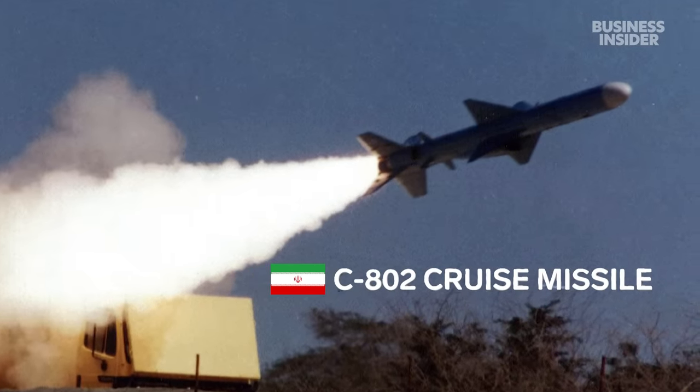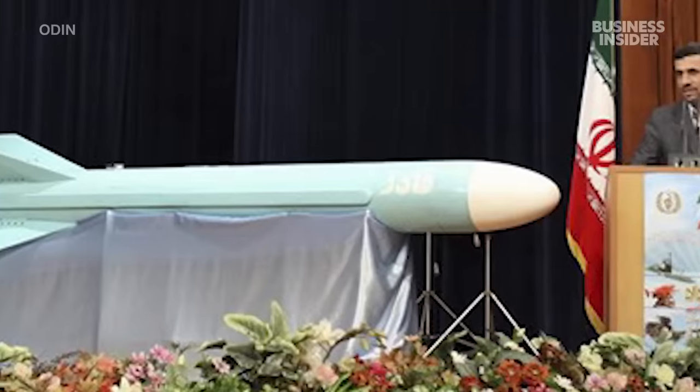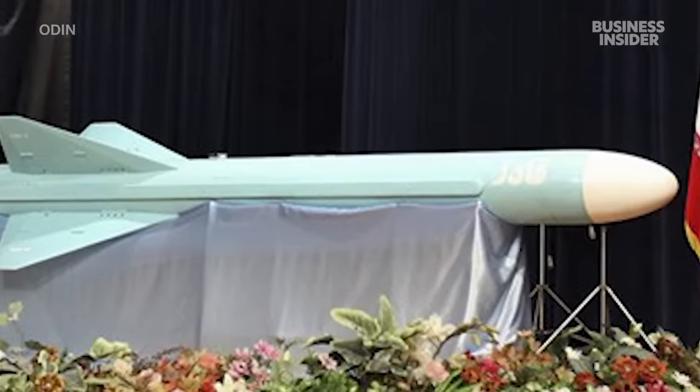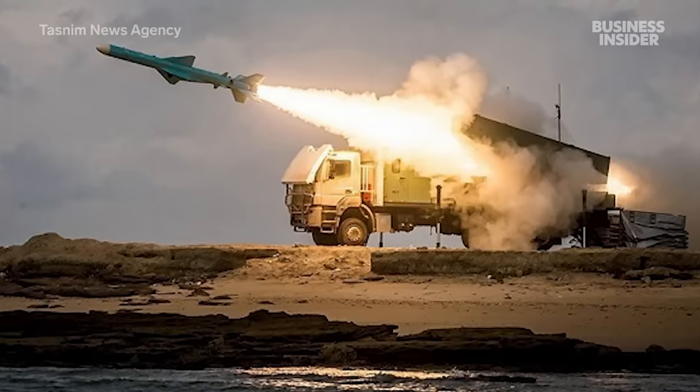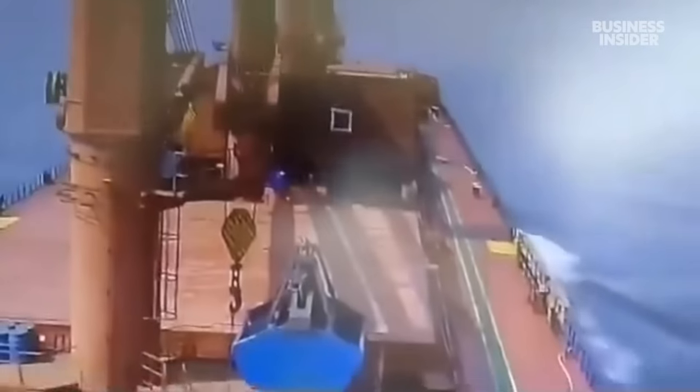Examples of Iranian-made weapons include the C-802 missile, originally associated with China but now manufactured in Iran. It's a cruise missile. The U.S. is showing it can effectively stop the C-802, but only within air defense intercept ranges. Outside of that, a merchant ship has no defense against a fairly accurate, powerful weapon like a C-802 cruise missile.